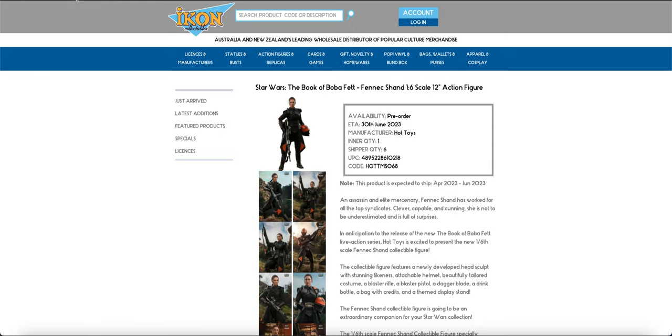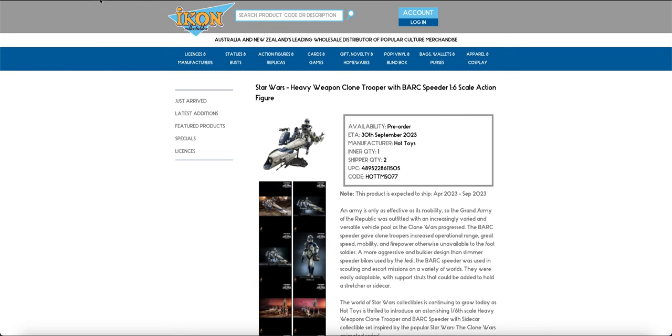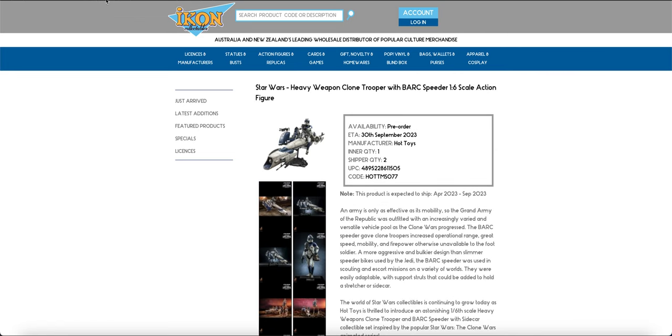Fennec is finally here — again, I ordered her from Amazon Japan, so I've had mine for about eight weeks or so. The Apo is here. The Heavy Weapon Clean Trooper is here. Those two bikes are going to be the most expensive, obviously, because their RRP is insane.